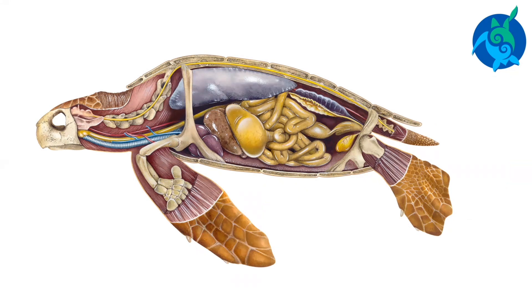The most obvious part of the turtle's body is its shell. The shell protects the turtle's muscles and organs. The shell is made up of two parts. The top shell, which covers the back of the turtle, is called the carapace. The bottom shell is called the plastron.